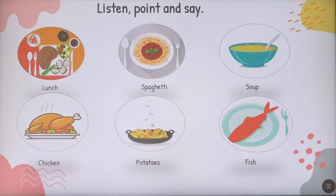Let's repeat them again: lunch, spaghetti, soup, chicken, potatoes, and fish. Well done.